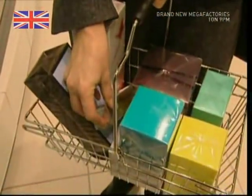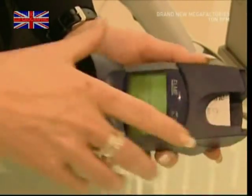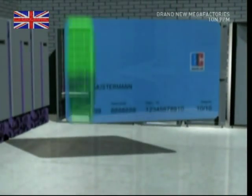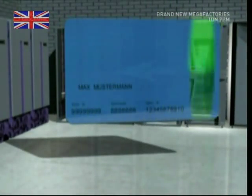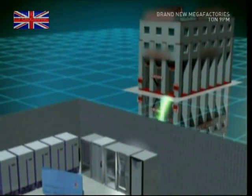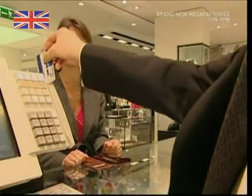When you go shopping with your debit card, a very simple process occurs. You insert your card into the machine, and a signal is sent to your bank. The bank checks the card is valid and that the account exists and has money in it. If all's well, a signal is sent back to the shop asking you to prove the card is yours. If you enter the correct PIN number, the bank will pay your bill for you and debit your account directly.